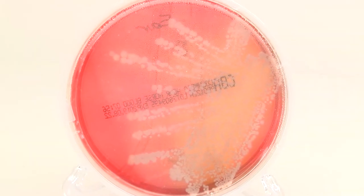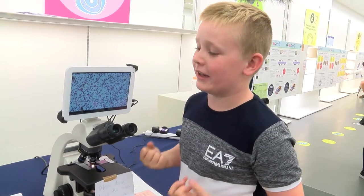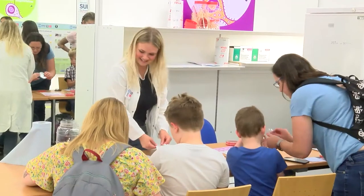Yeah, I like science. Why do you like science? What is it about it? Because I just like exploring new things and learning things.